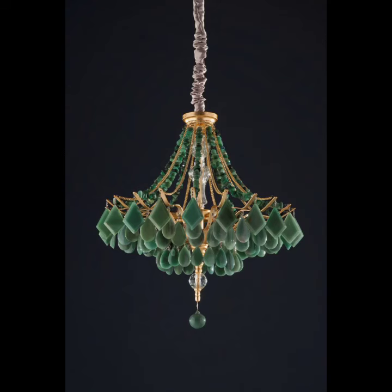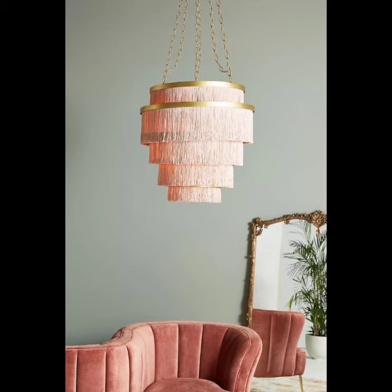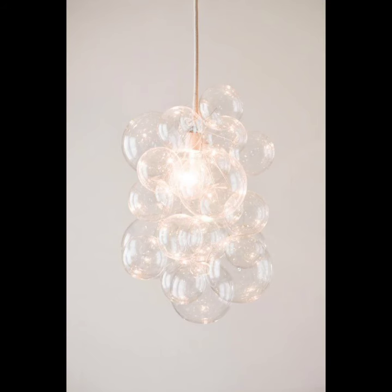If you like any idea in this video, please take a screenshot and try to decorate your home with this type of chandelier. I hope you like my video. Please subscribe to my YouTube channel and press the bell icon for daily notification updates. Thanks for supporting my video — don't hesitate to ask any questions, I am always available for you.